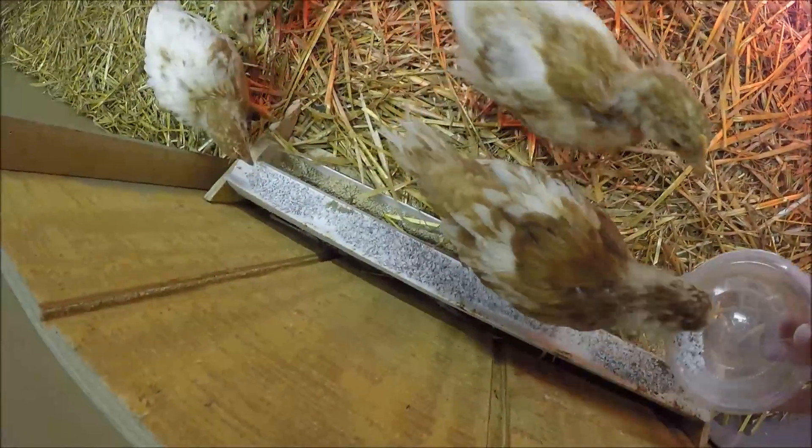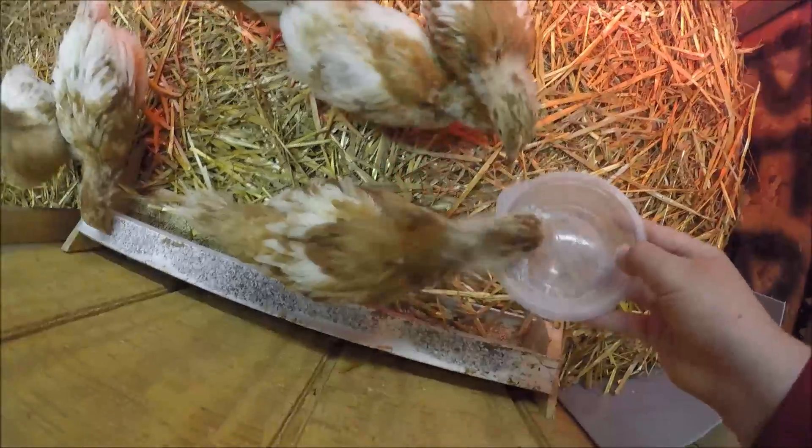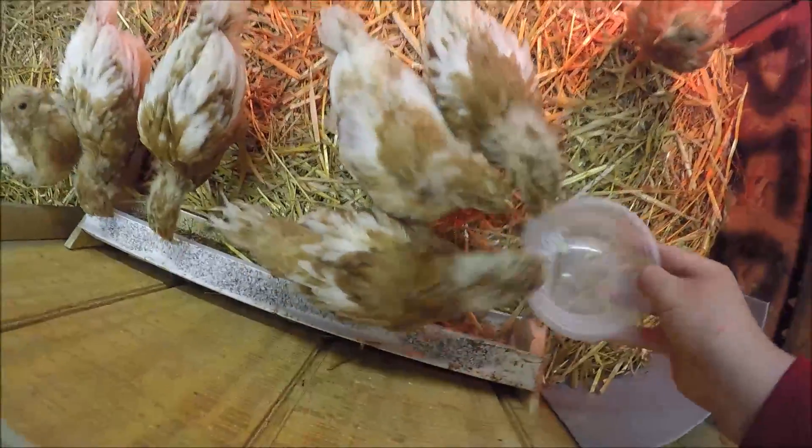That should be good and they'll just eat right out of it. Crazy chickens.